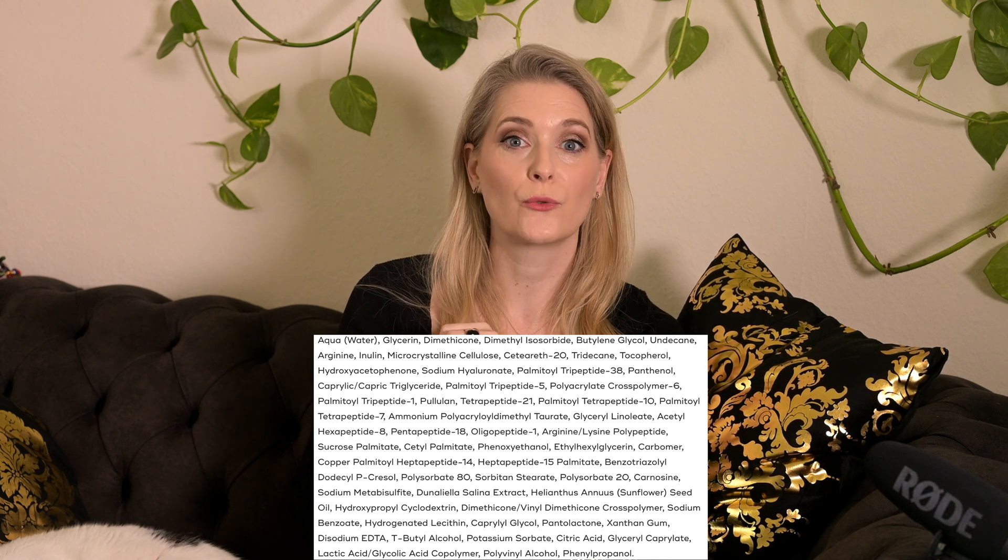On top of the peptide complexes, the ingredient list contains glycerin, sodium hyaluronate and a few sugars as humectants, panthenol for soothing, and skin-identical lipids. It also contains dimethicone, probably responsible for the smooth feeling on the skin. The main focus overall, however, is the variety of peptides.